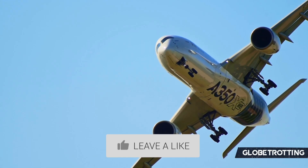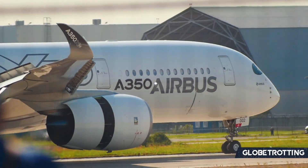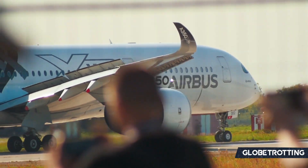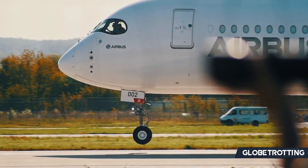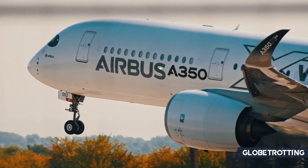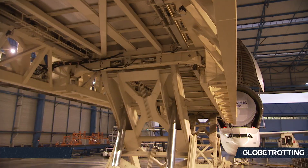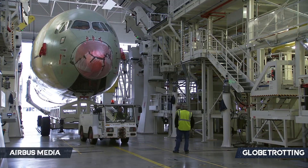The A350 definitely has capacity on its side as well, with the Dash 900 holding up to 50 more passengers than the 787-9 in a typical three-class configuration, not to mention the larger Dash 1000 can carry up to 100 more passengers than the largest 787 — though it must be said the A350-1000 is directly meant to compete with the Boeing 777, so capacity comparison is not totally relevant here. On the side of passenger experience, the A350 has an overall wider and taller cabin than the 787, making it feel more spacious from the inside and allowing for wider seats. Finally, the A350 has a tail camera, which is a nice bonus for aviation fans who like watching the plane as it takes off.